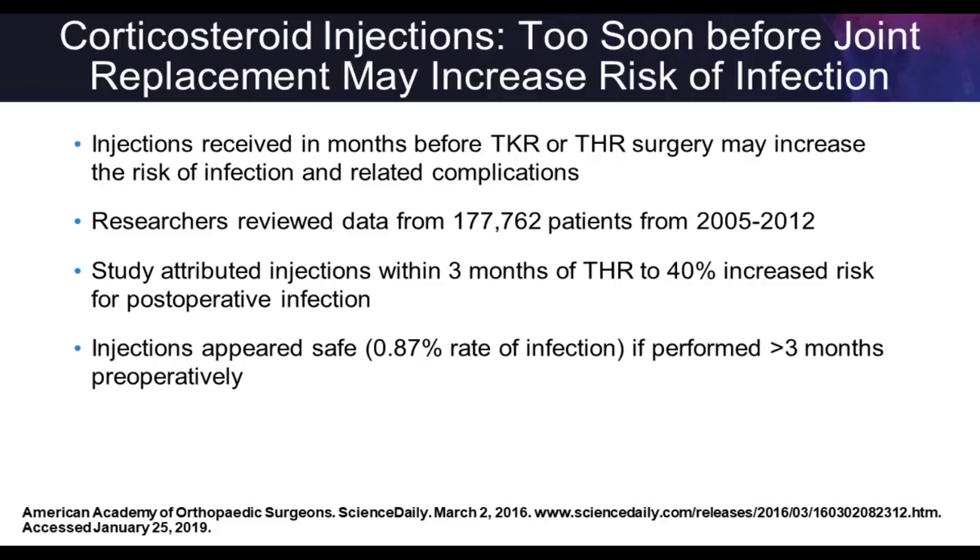Steroid injections in the context of joint replacements have shown conflicting results. One study found a significant increase in infection prior to arthroplasty when steroids were given before surgery, advocating for injections more than 90 days out from surgery. Other studies showed really no impact of steroid injections prior to total joint replacement. So it's something to think about — if patients are going to have upcoming surgery, pause and consider if that's the right option given the conflicting results.